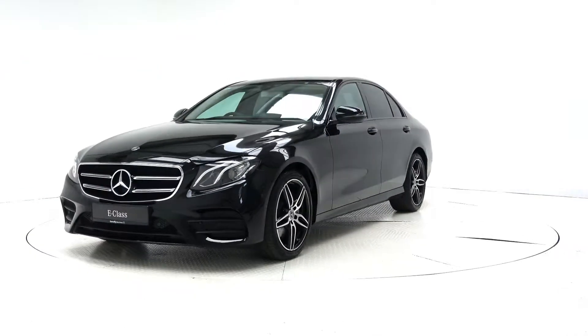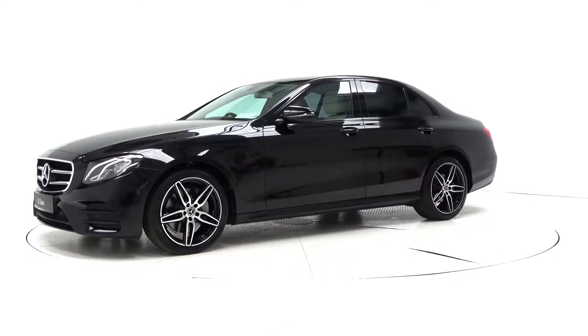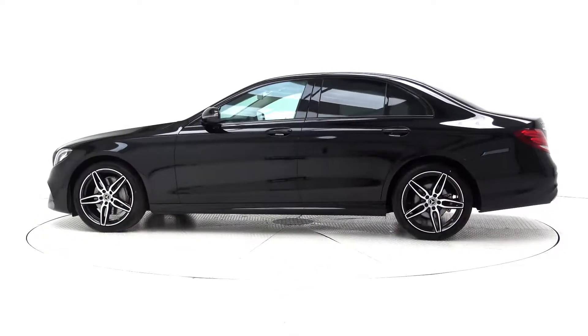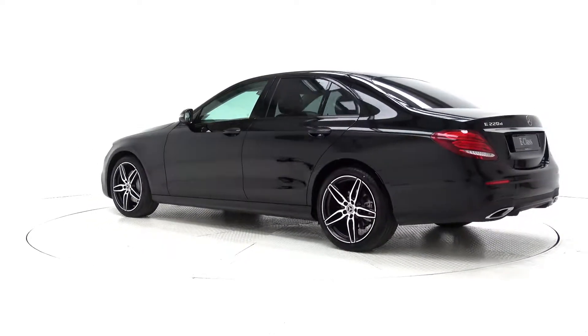This car is packed full of extras including 19-inch AMG alloy wheels, LED headlights, Nightpack exterior trim, AMG exterior body styling, LED stardust effect tail lights, remote boot release, ventilated brake discs and larger brake calipers.